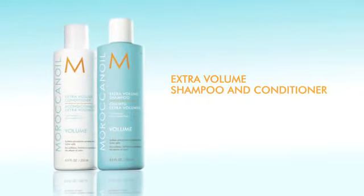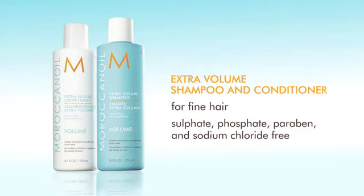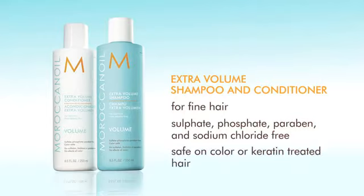Extra Volume shampoo and conditioner — they're both ideal for fine hair. Like all Moroccanoil shampoos and conditioners, the Extra Volume line is free of sulfates, phosphates, parabens, and sodium chloride. Both are safe for hair that's been color treated or keratin treated.